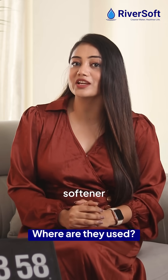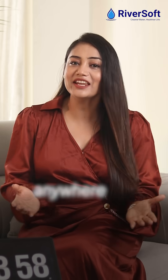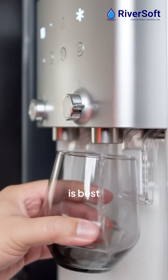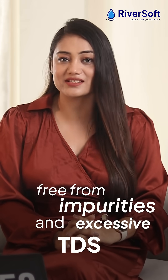Where are they used? A water softener is used for your bathroom, washing machine, and home appliances — anywhere where hard water is a problem. An RO system is best for drinking water, ensuring it is free from impurities and excessive TDS.